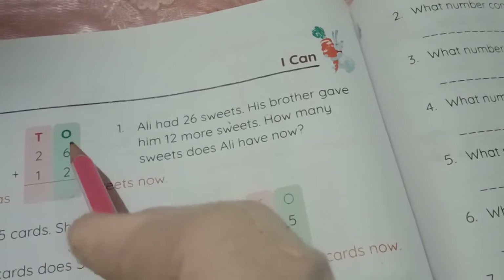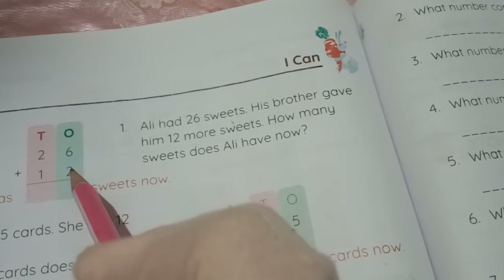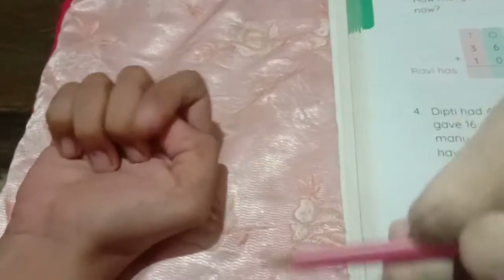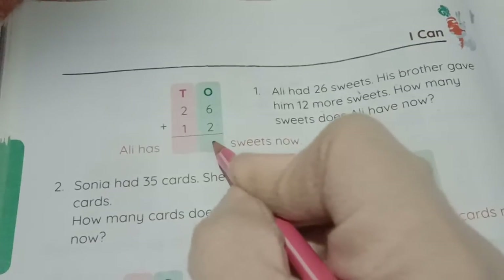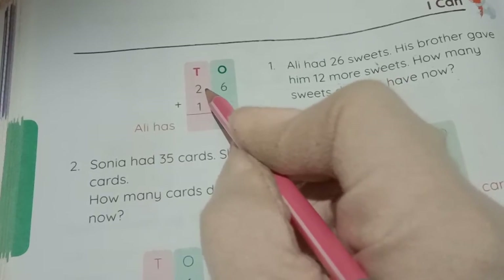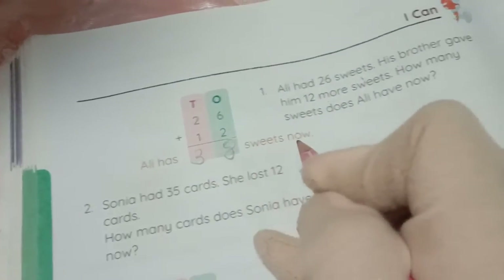First count the ones place: 6 plus 2. Take 2 fingers and count after 6 — 7, 8. So 6 plus 2 equals 8. Now the tens place: 2 plus 1. Take 1 finger and count after 2 — the answer is 3. So 26 plus 12 equals 38. Ollie has 38 sweets now.